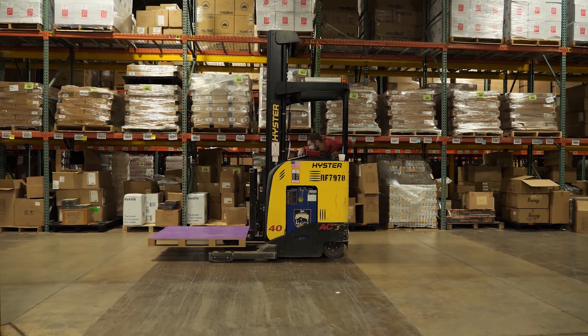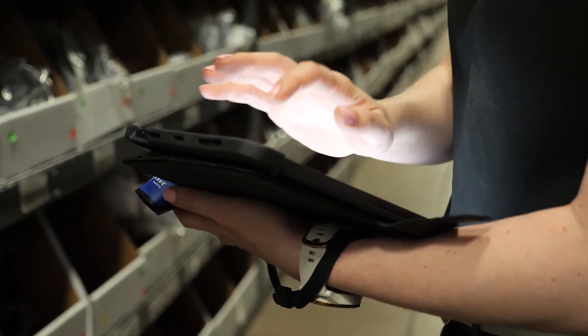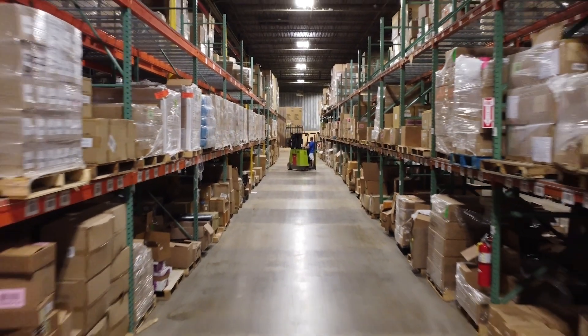It's going to improve your warehouse operations and give you more confidence and more visibility into the movement of stock within your warehouse. Give it a try — you're going to love this feature.